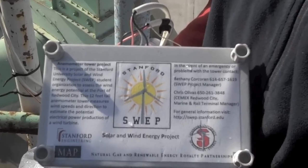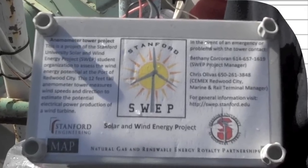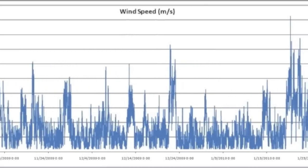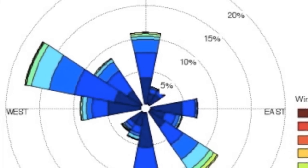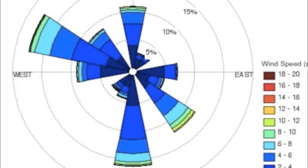This data logger that I'm holding is recording the wind speed and direction. We're going to be collecting the data for one to two years, and that will allow us to analyze the data to determine whether it would be cost-effective to proceed ahead and actually install some wind turbines. These will probably be on the order of around one megawatt each.